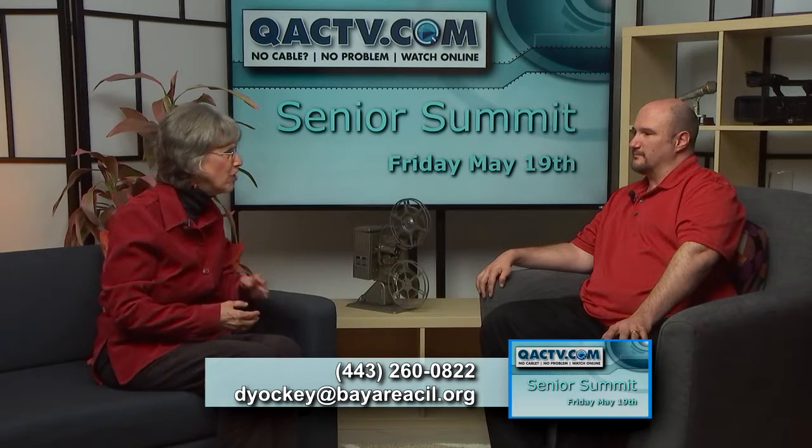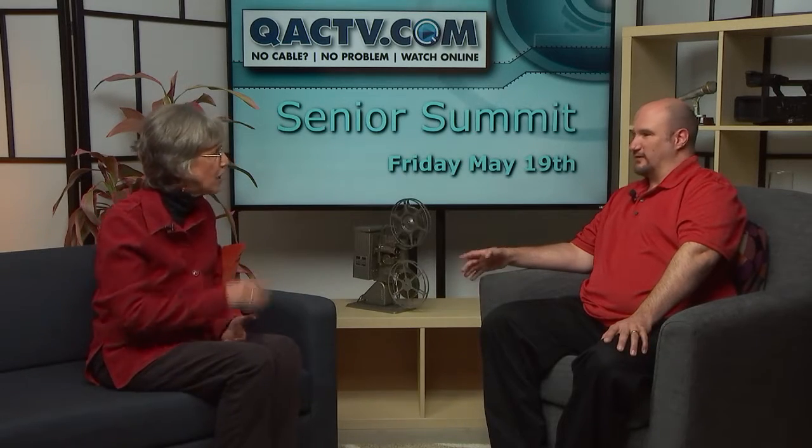Now tell us what a person does to get in touch with you — do they call, do they email? They can do both. Our phone number is 443-260-0822. My personal email address is my first initial and my last name, so that would be dyockey at bayareacil.org. We may have you write that down so we can give it to people in case they have questions or want to know what else you offer.